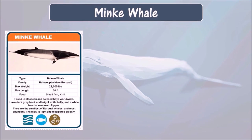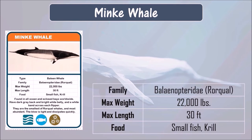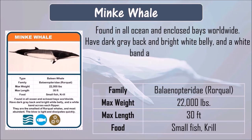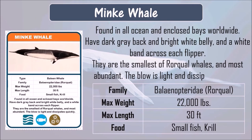Minke whale. Minke whale eats small fish and krill. They can grow up to 30 feet and weigh up to 22,000 pounds. Minke whales are found in all oceans and enclosed bays worldwide. They have a dark gray back and bright white belly, and a white band across each flipper. They are the smallest of rorqual whales and most abundant. Their blow is light and dissipates quickly.